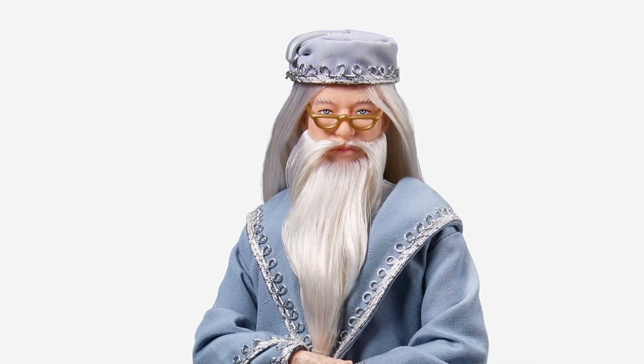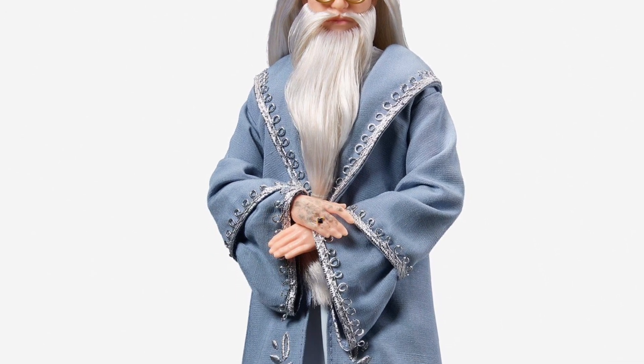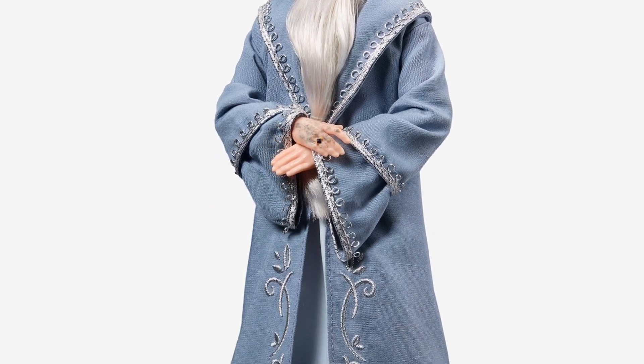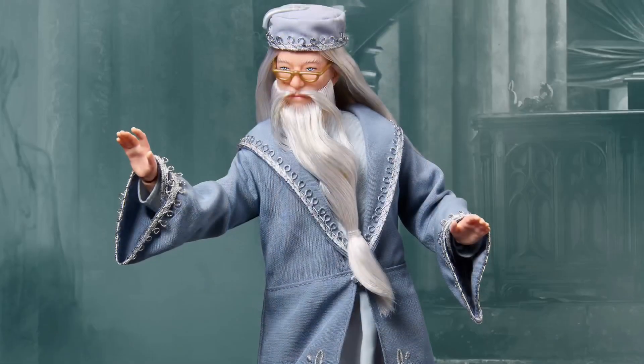Here's another under-the-radar pre-order coming soon — November 22nd — for Harry Potter fans. It's a Professor Dumbledore doll standing at 12 inches tall. It's a beautiful-looking piece, actually.